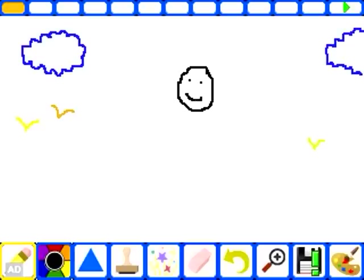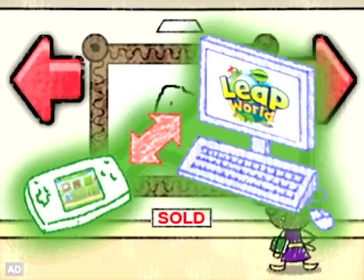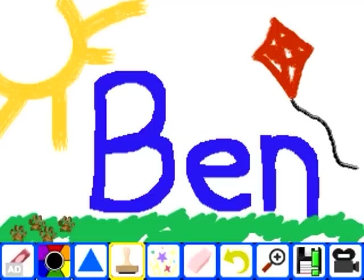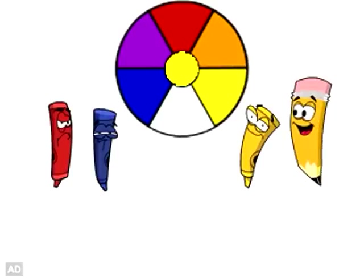Become an animator by creating your own flipbook. Find more fun online in Leapworld. Upload your art to print and download new stamps. Learn to draw shapes and objects, mix colors and more.